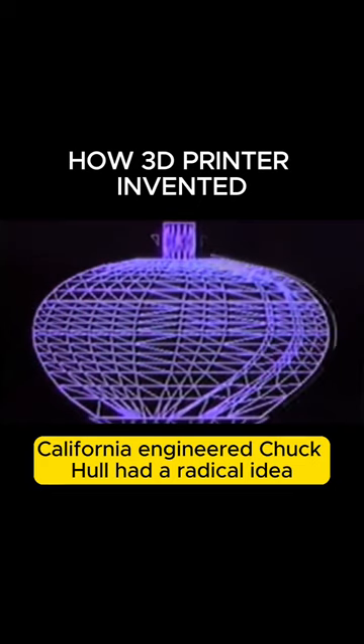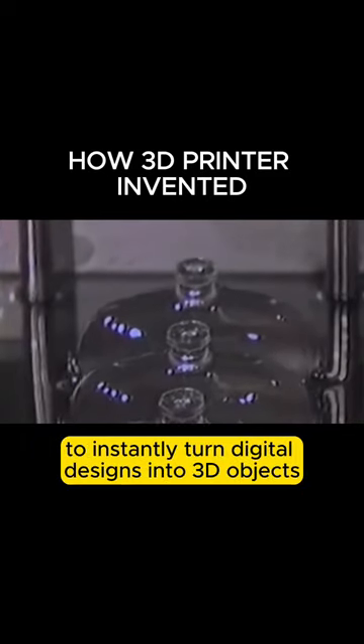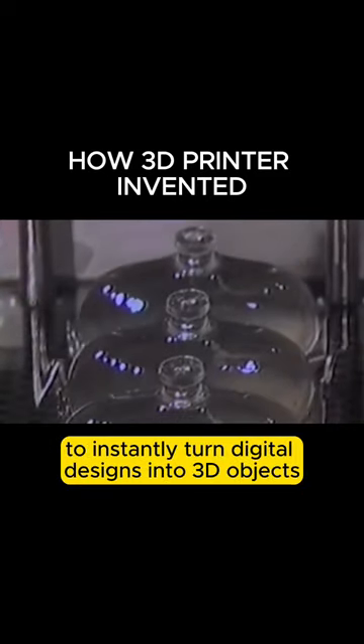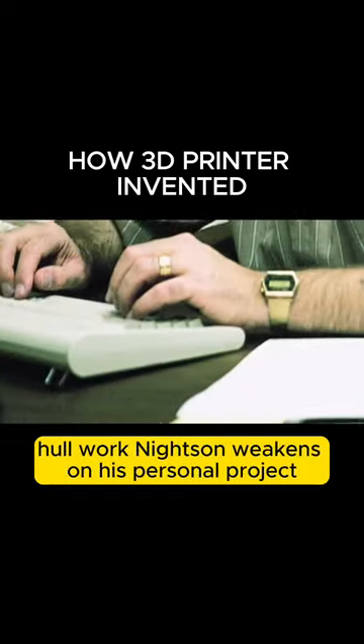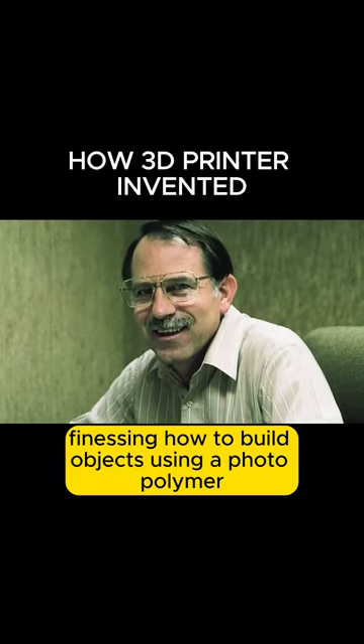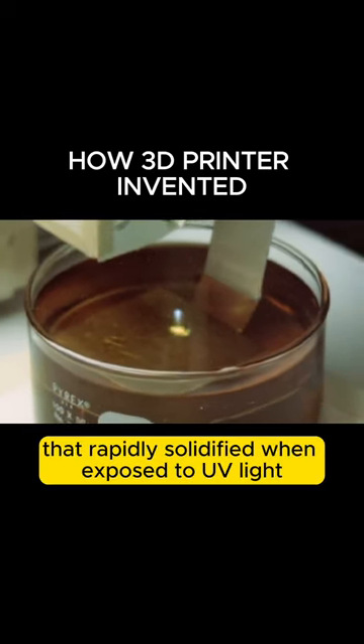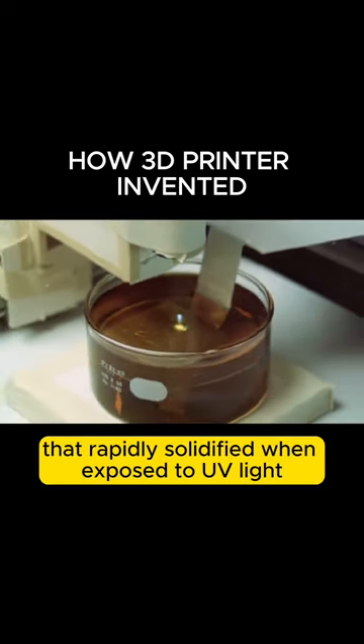Engineer Chuck Hull had a radical idea: combine CAD software and photochemistry to instantly turn digital designs into 3D objects. Hull worked nights and weekends on his personal project, finessing how to build objects using a photopolymer — a liquid plastic that rapidly solidified when exposed to UV light.